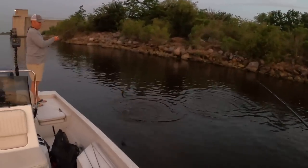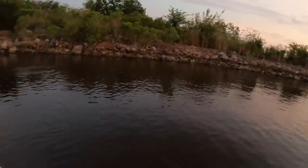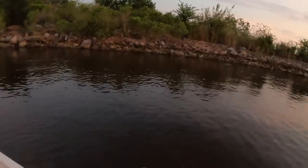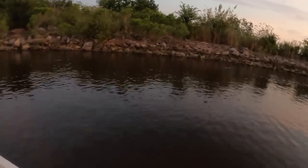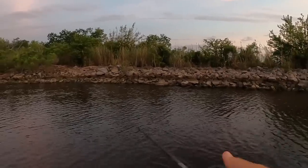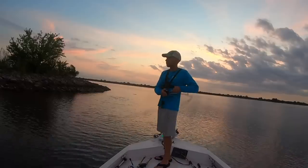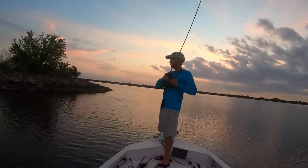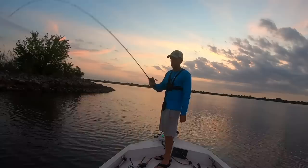Got him! Fish number one — not a big one. There's another one. See if I get him in the boat. He's not big at all.